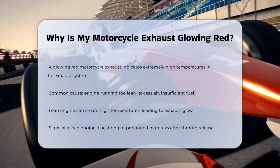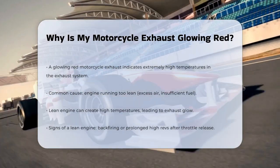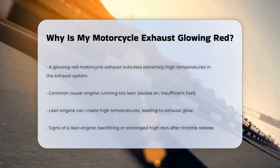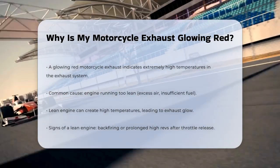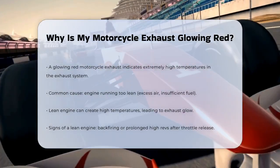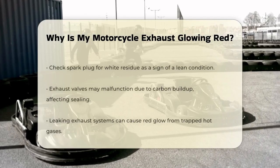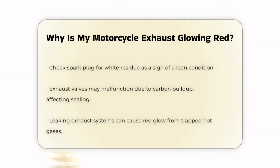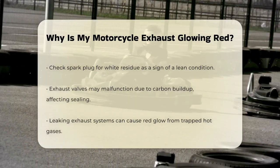One of the most common reasons is that your motorcycle's engine is running too lean. This means there's too much air and not enough fuel in the air-fuel mixture. When an engine runs lean, it can create a furnace-like effect, leading to extremely high temperatures in the exhaust system. To check if this is the case, pay attention to how your bike behaves when you roll off the throttle. If it backfires, or the engine revs stay high for a while before dropping, it might be running too lean.